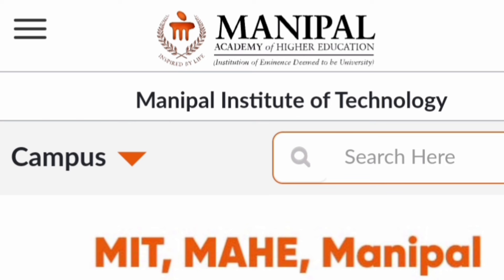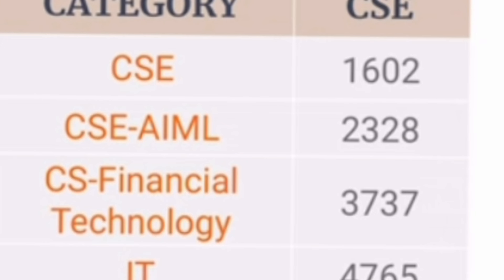Let's start with the first campus, the main campus called MIT Manipal, part of MAHE which is Manipal Academy of Higher Education. This is the last round cutoff — the last opportunity to get into Manipal MIT's CSC branches. CSC core branch cutoff was 1602, CSC AML around 2300, CSC with Financial Technology 3737, and the IT branch cutoff was around 4765.